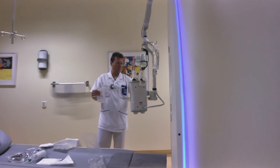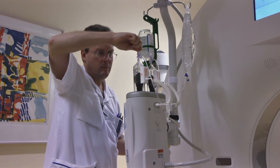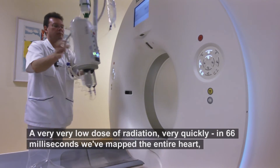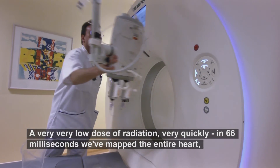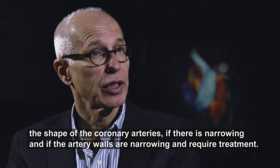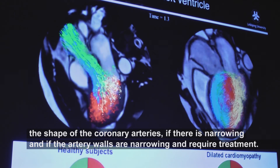One of the first in the world to do so, CMIV has recently installed a new state-of-the-art CT scanner. Very low dose, very fast — 66 milliseconds to scan the whole heart. It can also image the brain cells, and identify if there are injuries in the brain that need to be treated.